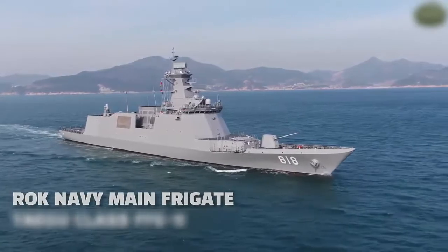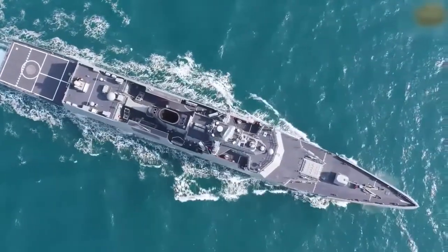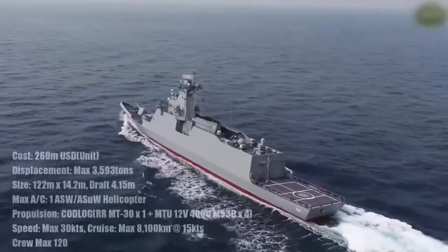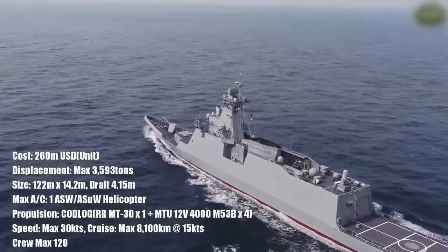The ship's combat system will consist of a combat management system, a multifunctional phased array radar, an infrared searcher and tracker, an electro-optical targeting system, and an integrated sensor mast.